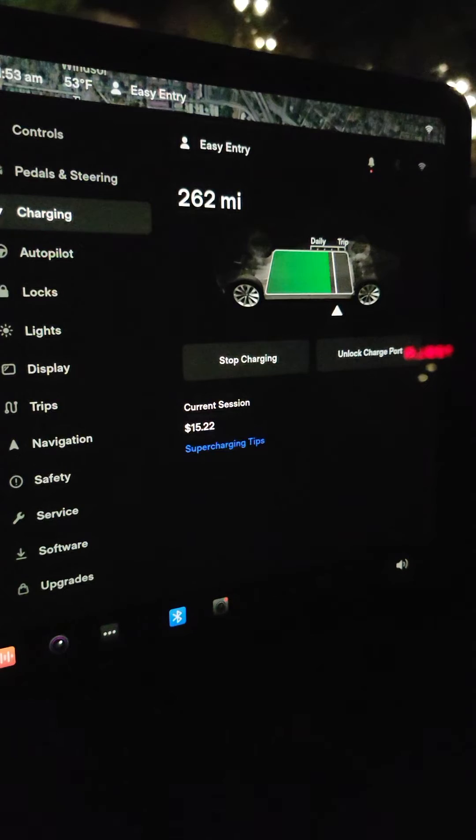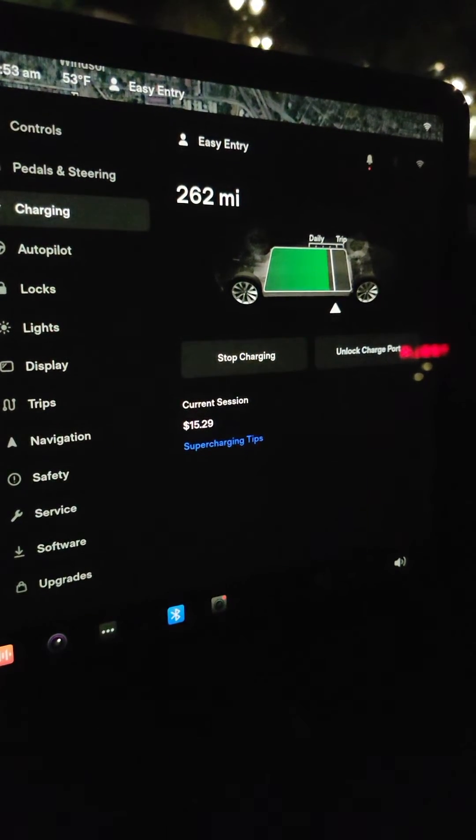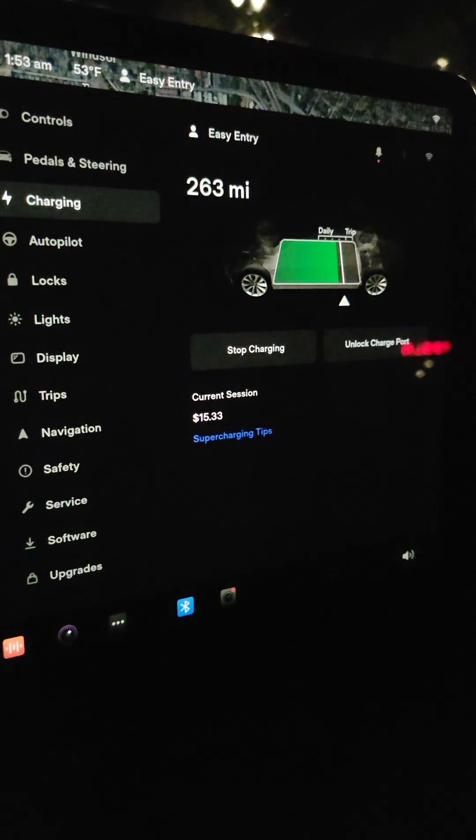I'm going to end the video and try to post some more informative videos about supercharger costs and rates and home rates. Thanks for watching. Please like and subscribe.